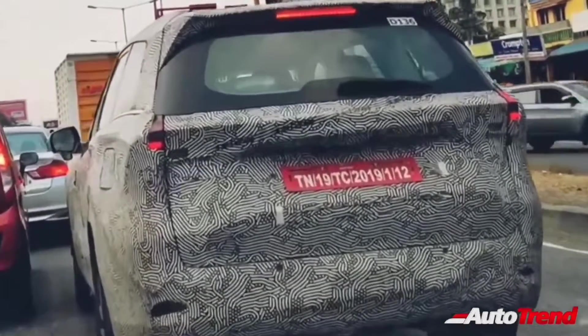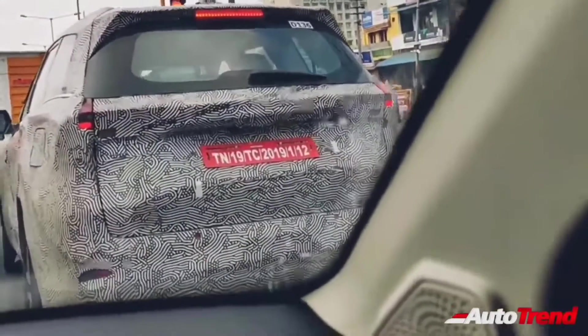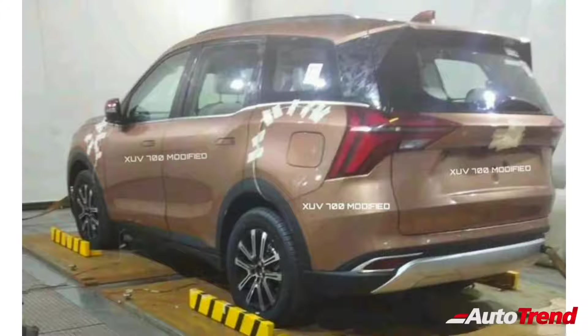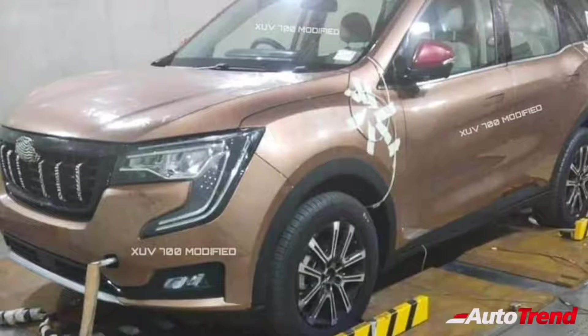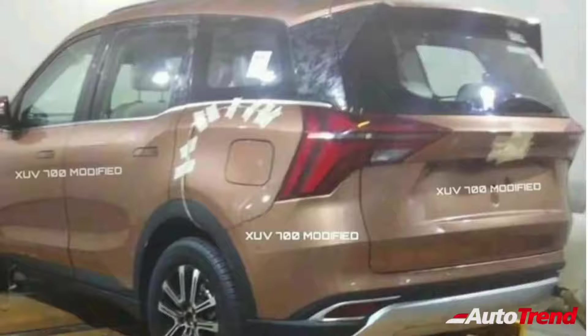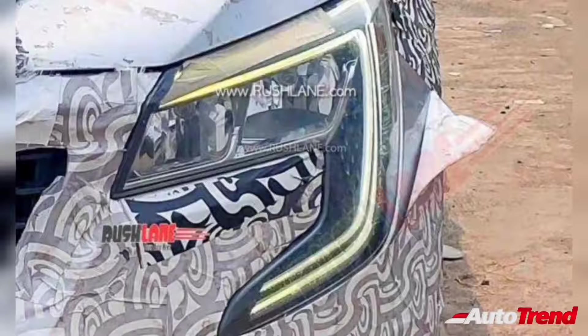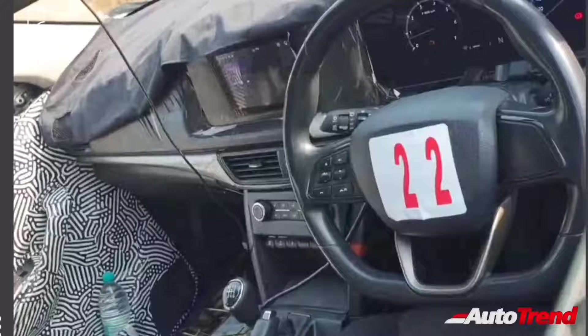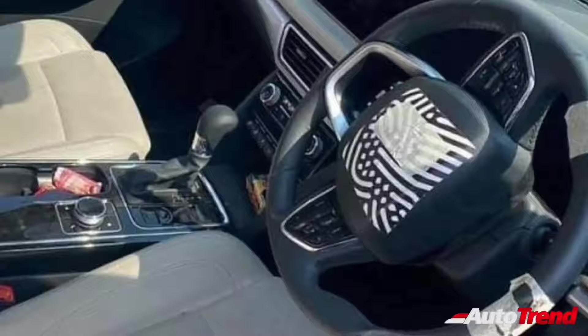The biggest talking point of the XUV700 will be the engine options. This new Mahindra flagship SUV will come with the very same 2-liter M-Stallion 4-cylinder turbocharged petrol engine seen on the Mahindra Thar. However, on the XUV700, this engine is likely to produce 200 PS of maximum power. Similarly, the 2.2-liter M-Hawk 4-cylinder turbo diesel engine will be carried forward to the XUV700 as well, producing 185 PS of maximum power, making it the most powerful mid-size SUV while also being more powerful than the Ford Endeavour. Similar to the Mahindra Thar, both engines will be mated to either a 6-speed manual transmission or a 6-speed AISIN-sourced torque converter automatic gearbox. Both engine options will also get multiple drive modes, with the top-spec variants also having the option of all-wheel drive.